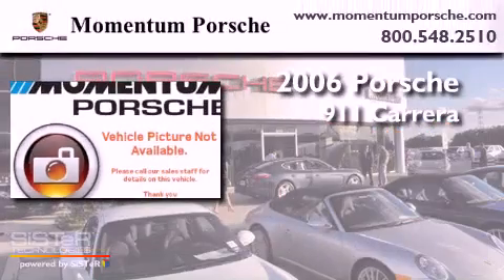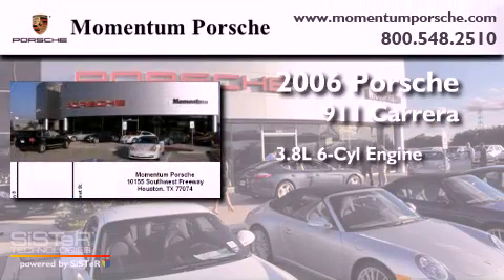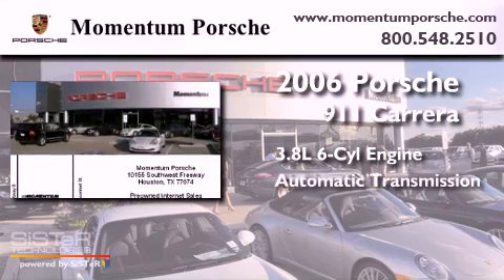This is a 2006. It features a 3.8-liter six-cylinder engine and an automatic transmission.